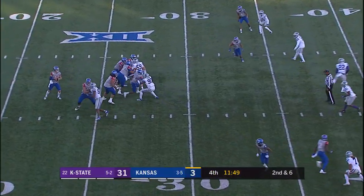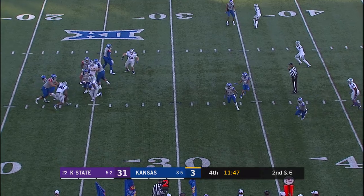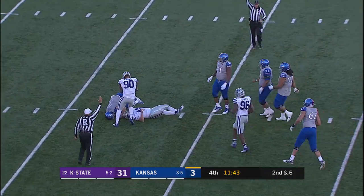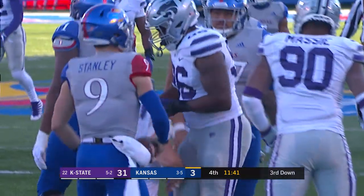Second down and 6, play big — Stanley wants to throw, winds up, now he's under some pressure from Kyle Ball, he stacked him. Kyle Ball with his second big play of the day.